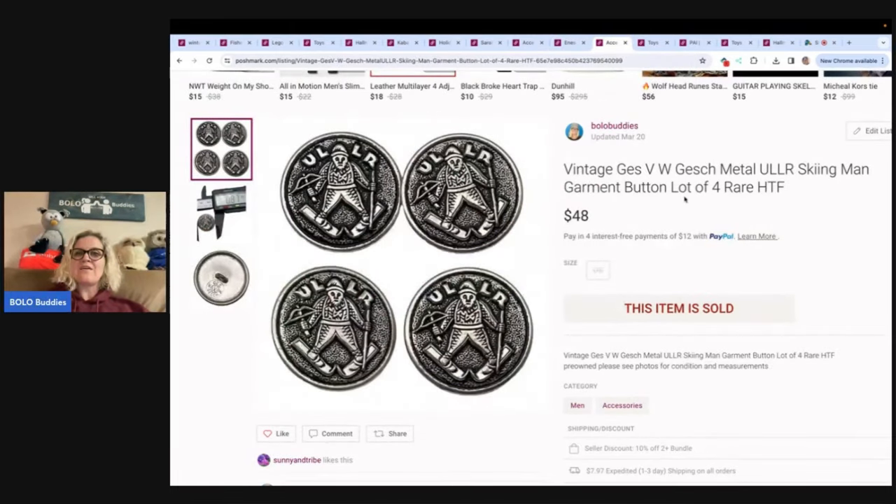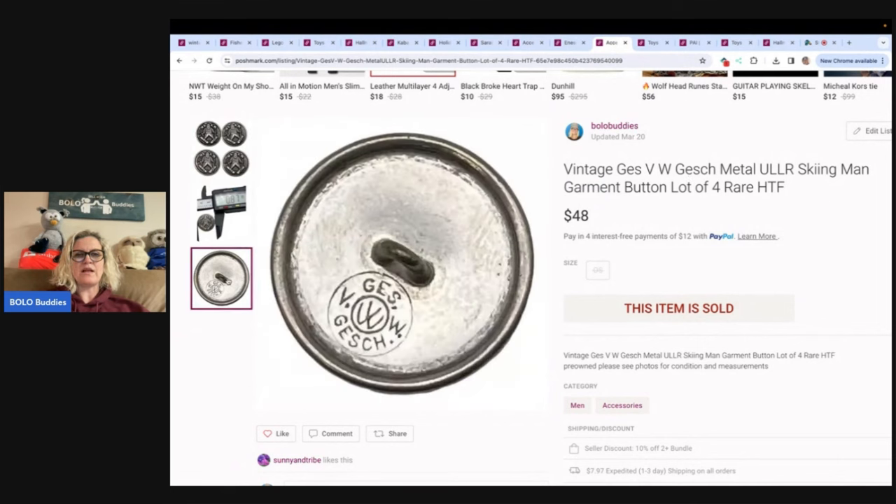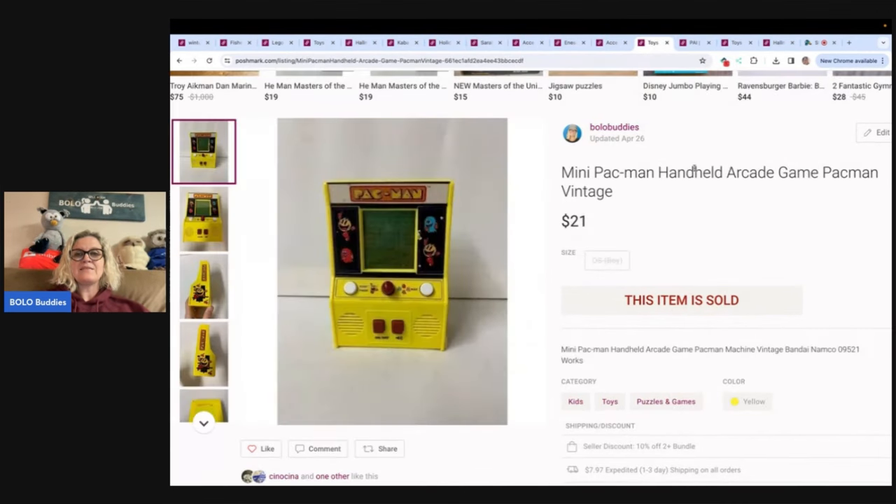Like these vintage GESH metal skiing man pieces — here's what the backs look like. I either got these at the Goodwill bins or a thrift store, had a dollar or less in them, and sold them for $48 plus shipping. This is a mini Pac-Man handheld game — it's vintage. I sold this for $21 and I think I got it at a garage sale for a buck or two.